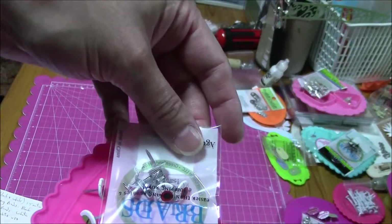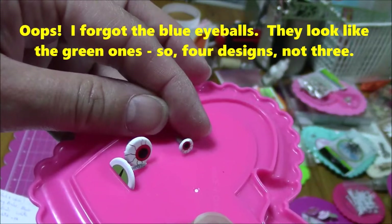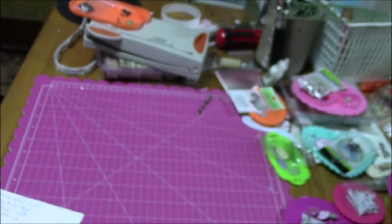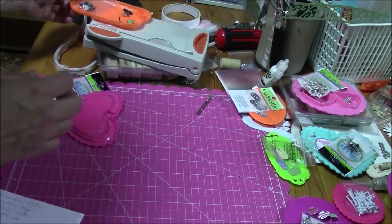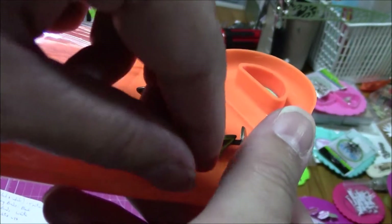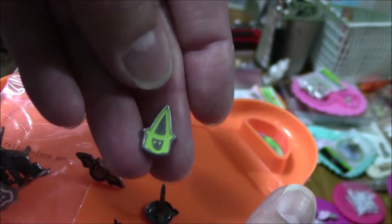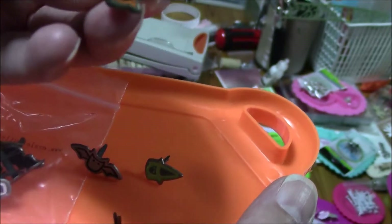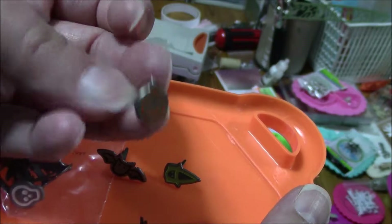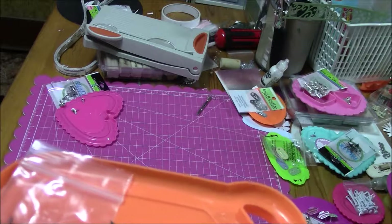These are called spooky eyeballs — 12 of them were $1.29, three different kinds. Speaking of Halloween, these are called Halloween Mix. There's a little ghost, a little bat — pewter bat, a little witch's hat, and a little pumpkin. The Halloween Mix — 12 of them for $1.50. That's pretty good.